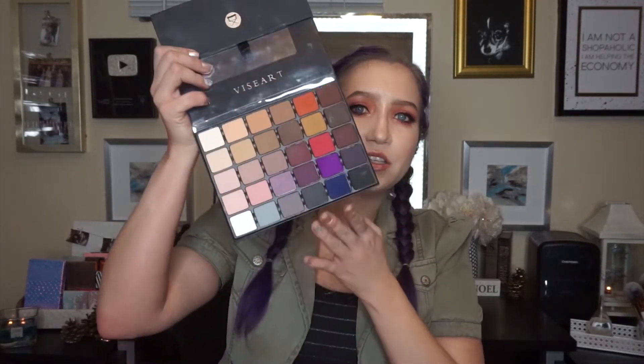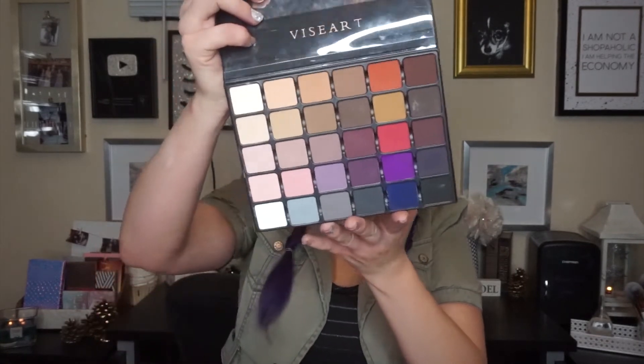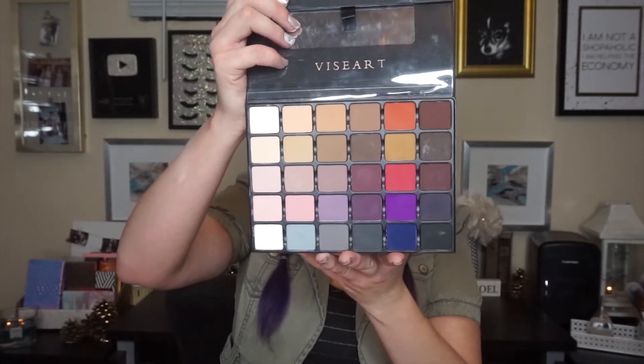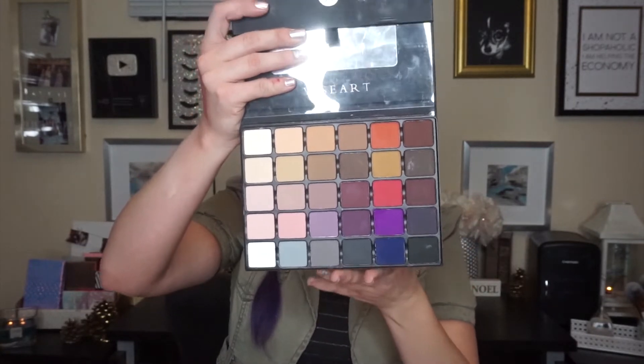Urban Decay has in the past been hit and miss with their eyeshadow formula but this is a huge hit. The formula on the shimmers and the mattes is really good and I love this palette so, so much. The last favorite in the neutral high-end category is going to give you a sticker shock. It is the Viseart Grand Pro — it is an all-matte palette. It has basically any matte you would ever want. They now have a Grand Pro Volume 2, so this is Volume 1.